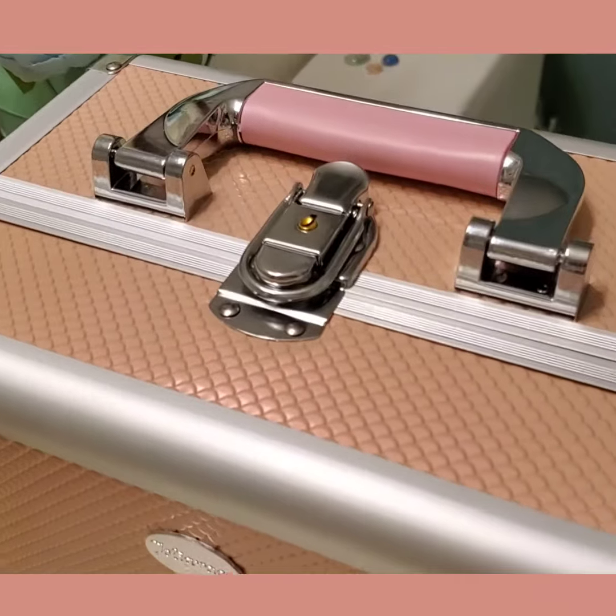We're going to open it up, and on the inside where it is black is kind of a felt texture.